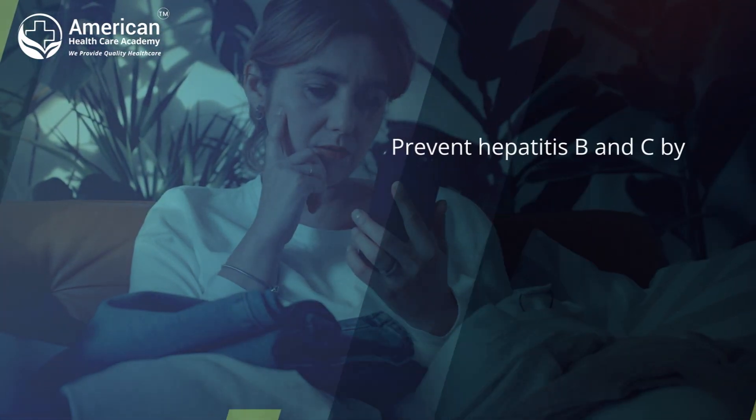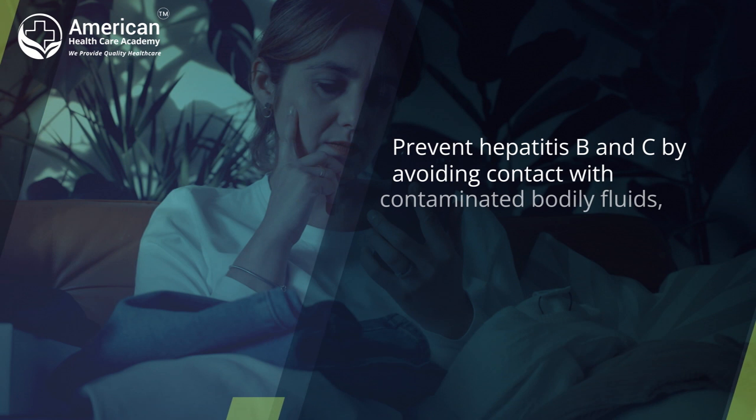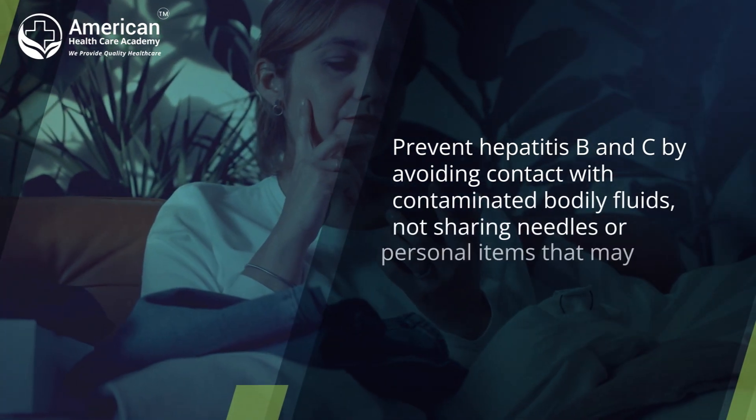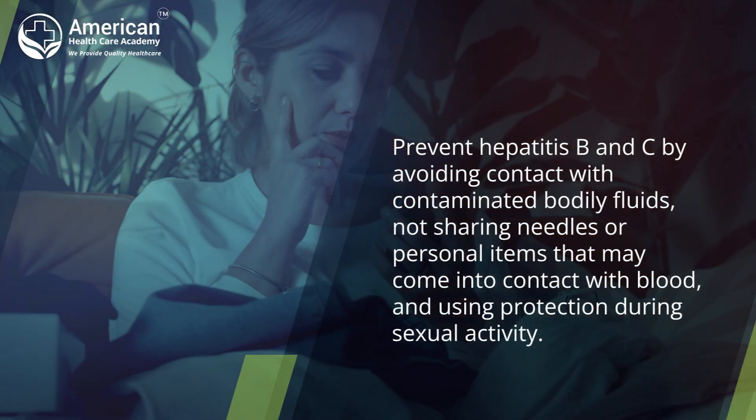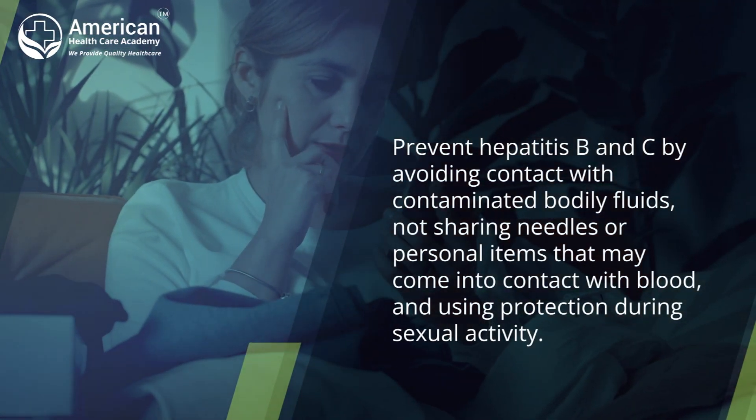Prevent Hepatitis B and C by avoiding contact with contaminated bodily fluids, not sharing needles or personal items that may come into contact with blood, and using protection during sexual activity.